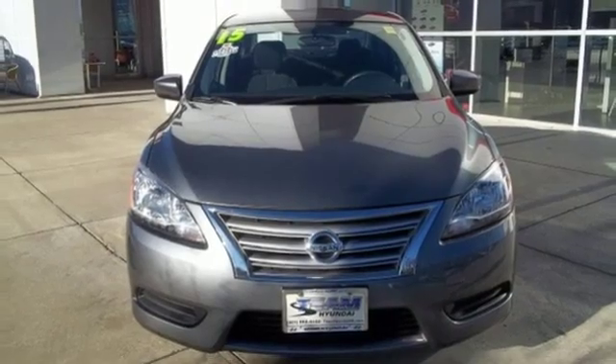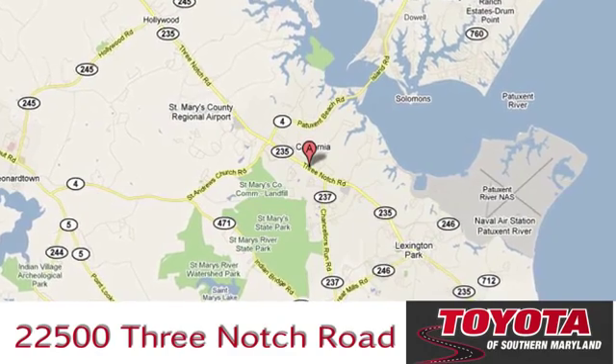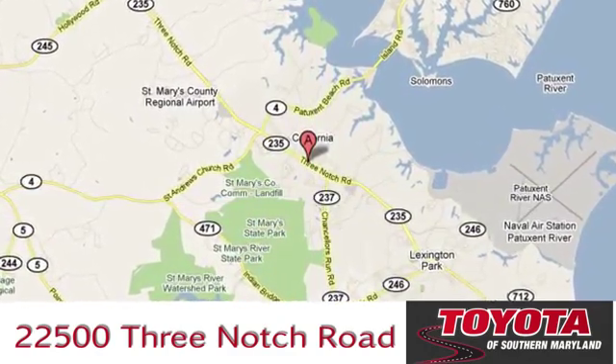Hurry in today for a test drive. President's award-winning Toyota of Southern Maryland is conveniently located at 22500 Three Notch Road in Lexington Park, Maryland.